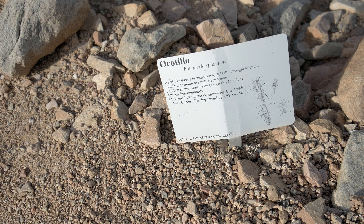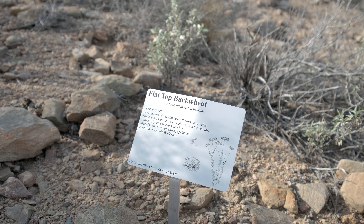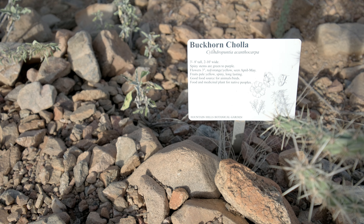What this is, is a trail cut through one of the many arroyos that can be found in Fountain Hills. Along the way, there are signs that tell you about the different plants that can be found in the Sonoran Desert. So if you're not familiar with the desert plants here, this is a great place to learn about them.